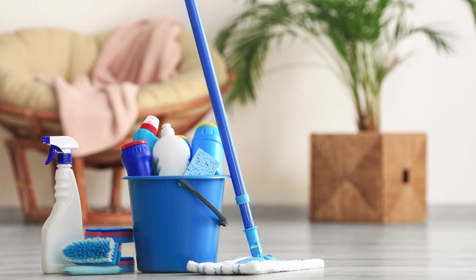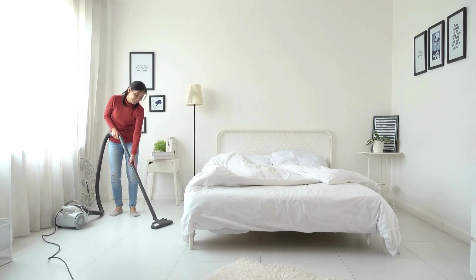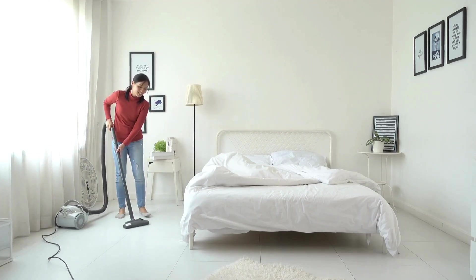First up, tackle one room at a time. Start with the easiest room to avoid feeling overwhelmed. This will help you stay focused and motivated throughout the cleaning process.